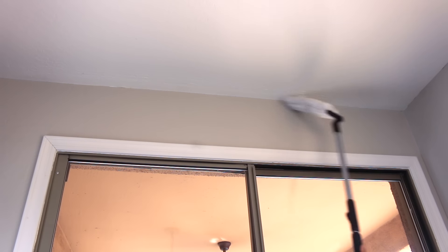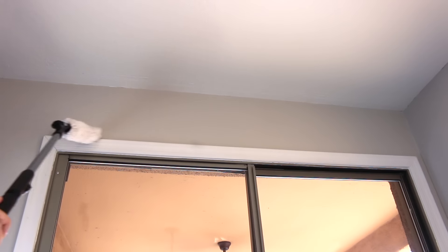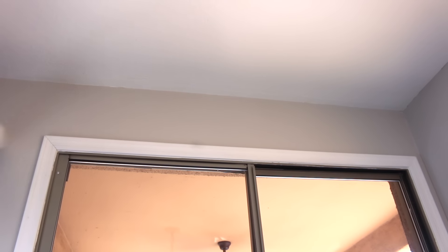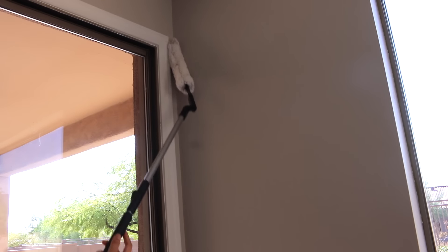I'm going to start off by dusting the ceiling. Then I'm going to dust the corners. Then I'll wipe the windows just inside. I get the windows cleaned once I get both upstairs and downstairs, inside and out.